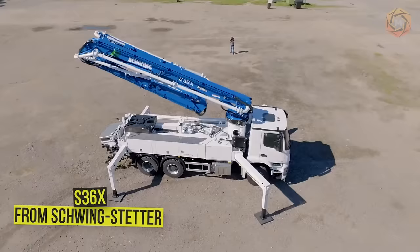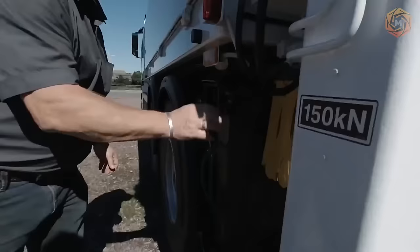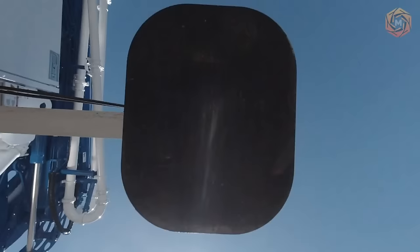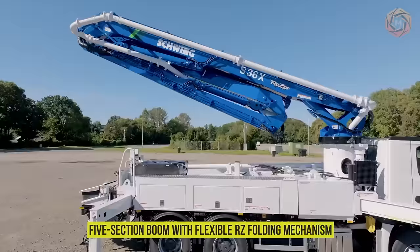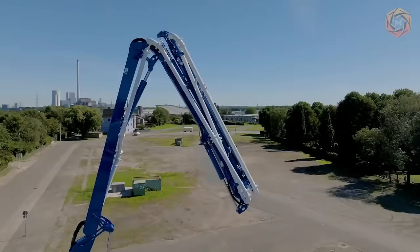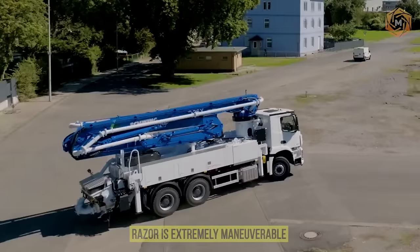The Concrete Pump S36X Direct Drive from Schwingstetter is specialized equipment designed for vertical or horizontal delivery of concrete mixed to the pouring site mounted on a truck chassis. Such a concrete pump is an indispensable assistant on construction sites. The S36X Razor is indeed the new flexibility in the 118-foot class, convincing with its five-section boom with flexible RZ folding mechanism, low folding height of only 22.3 feet, and low operating weight. In combination with the short wheelbase, the Razor is extremely maneuverable, allowing the operator to maneuver easily on the job site.